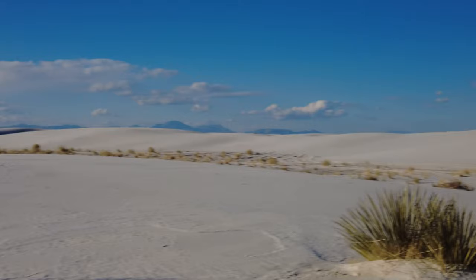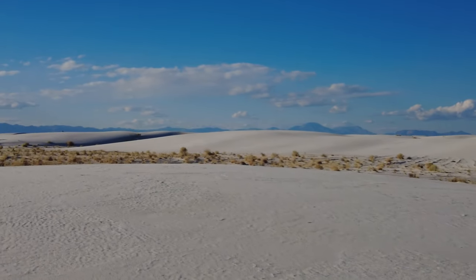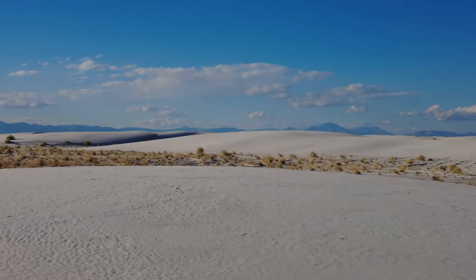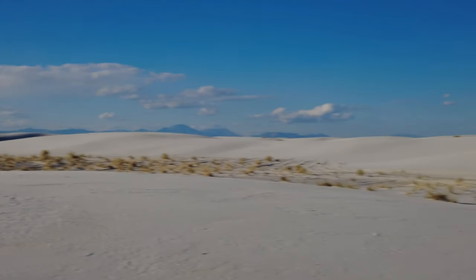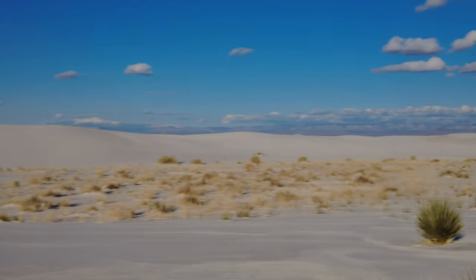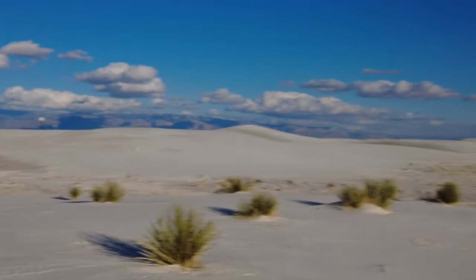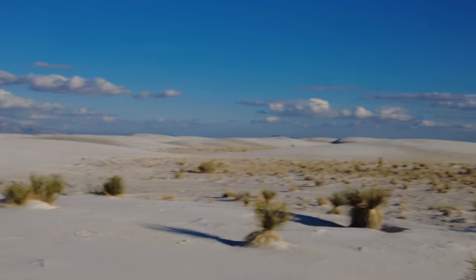I like to find some cool big sand features out here. It's kind of like a different planet, isn't it? There are miles and miles of this gypsum sand.